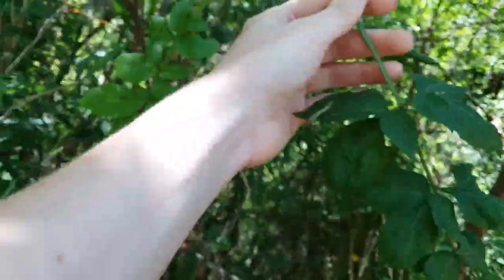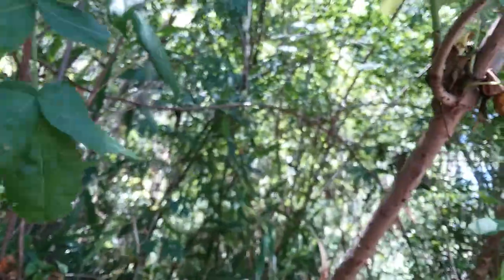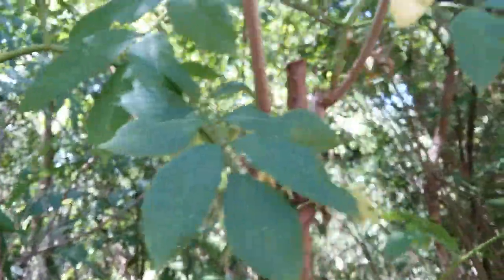This is a newer green stem, so they aren't as obvious. But if you look further down the plant, you will find them. And if nothing else, you can look for the leaves.